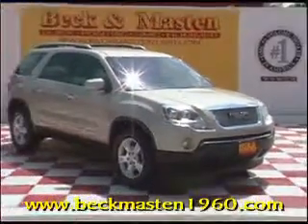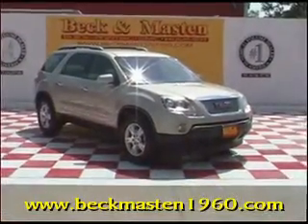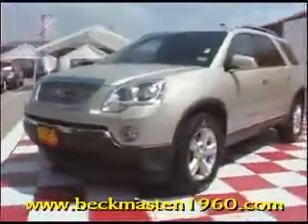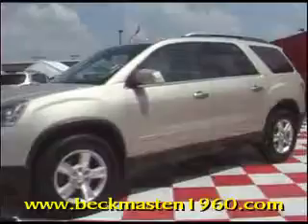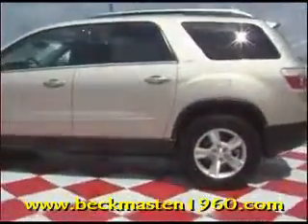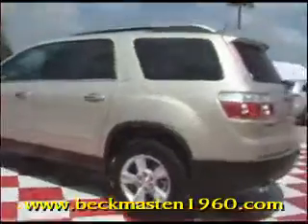Deccan Master 1960 proudly presents this gorgeous 08 GMC Acadia SLT. This beautiful Acadia is gold dust metallic and it runs like a dream.